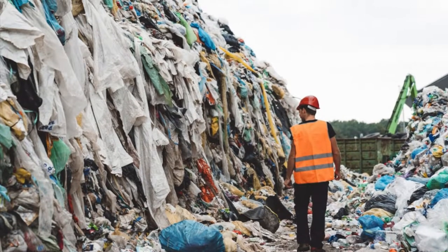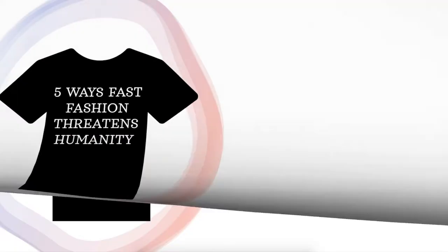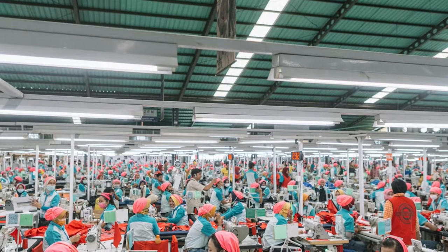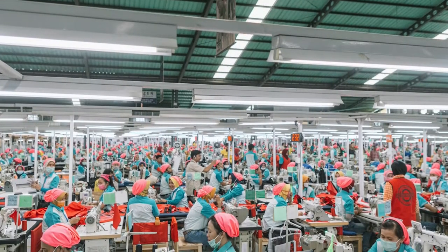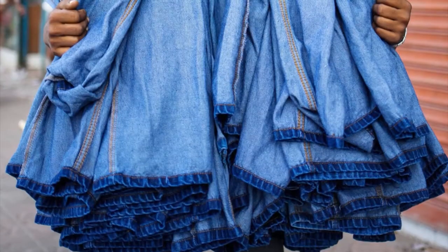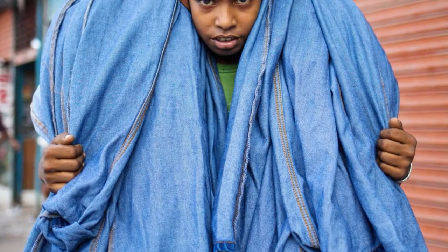Not only does fast fashion pollute the planet, it negatively impacts us as well. Here are five ways that fast fashion threatens humanity. Number one: unfair labor practices. Over 80% are women garment workers who have little pay and no living wage. There are even reports that most of the women are abused verbally and physically in these factories. Another thing that fuels the fashion industry is child labor.